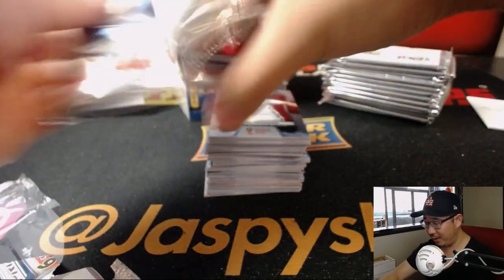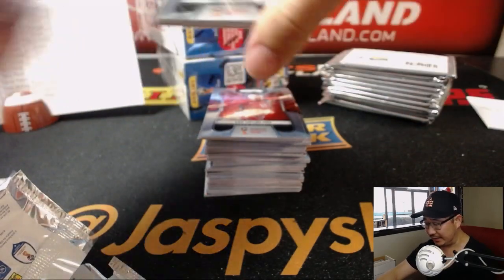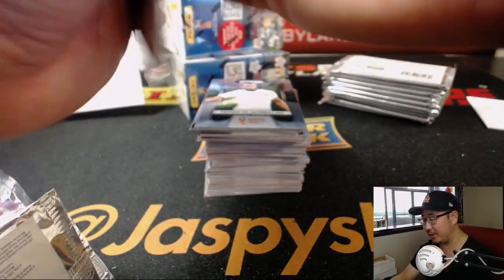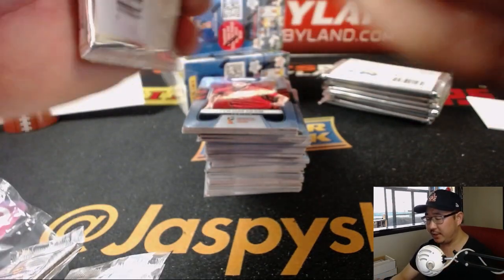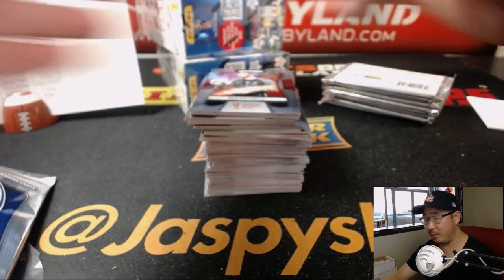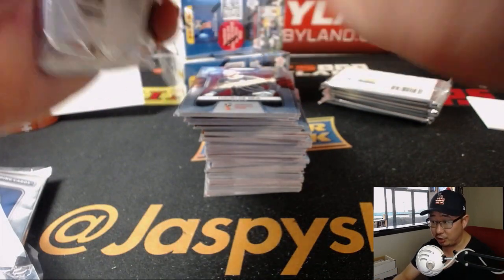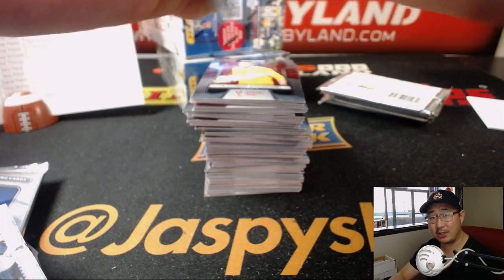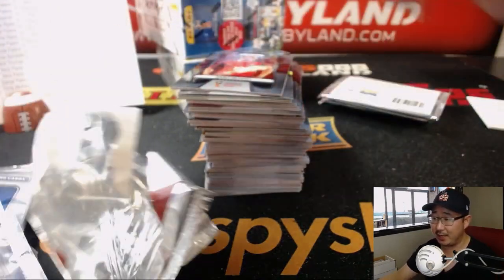Ladies and gentlemen, we are out of Prism World Cup Soccer, but we do have some 2016 Panini soccer products on jazzpiecehobbyland.com — 2016 Panini Noir Soccer and 2016 Panini Select Soccer are both in the store. Both are eligible for tonight's all-spots-sold promo. Check it out at jazzpiecehobbyland.com — all the details are there.